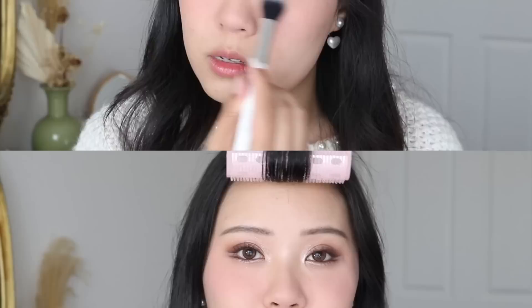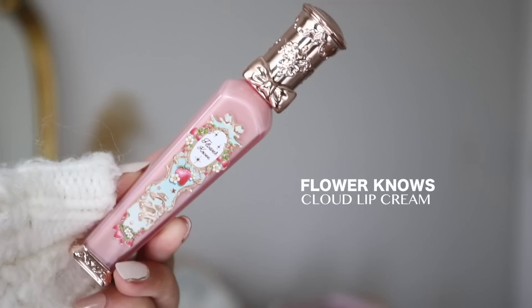For my lip color, the first one I'm going to purchase is also from Flower Nose — it's their Cloud Lip Cream in Strawberry Moon. I would either get Strawberry Moon or Tiny Tulip, but if I had to choose one I'd go for Strawberry Moon since it's a little more muted — Tiny Tulip is brighter. It's super matte with a velvety blur effect so it doesn't emphasize lines on your lips, and it's really comfortable. I wish my lips would always be this color.